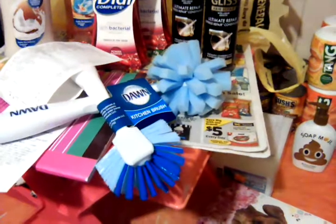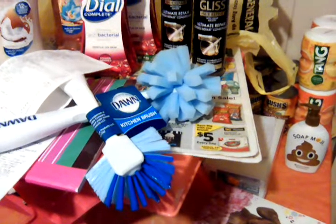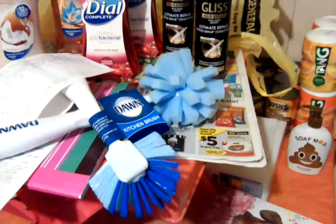Not to mention, with the Dawn Products, they were buy one, get one half off. So they were $1.50 a piece. I had a dollar off coupon. Awesome deal.